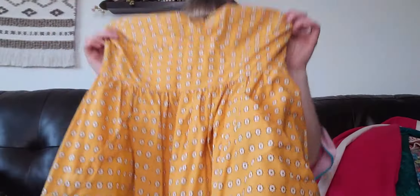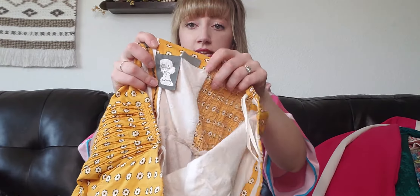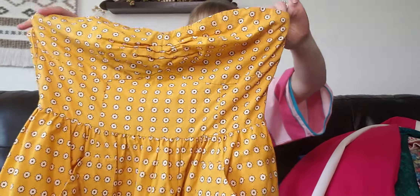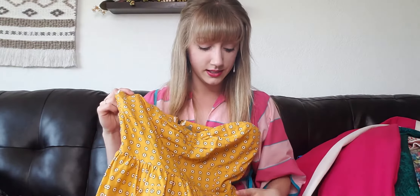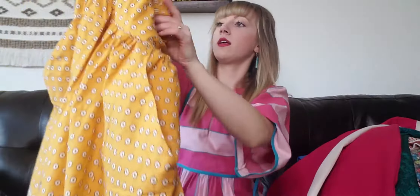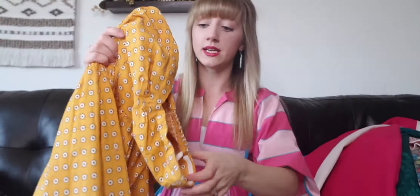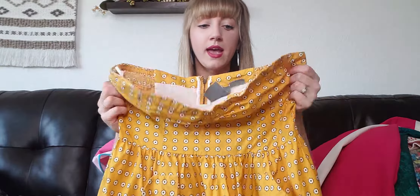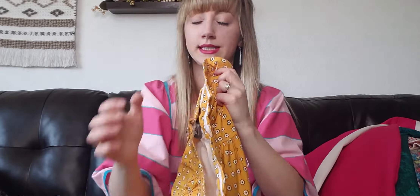This is a strapless Anthropologie Girls from Savoy dress, size 12, in a beautiful mustard or marigold color. It has front pockets and a kind of hanky paisley hem. It's lined, has a back zipper, and side smocking so there's a little bit of give, which is nice if you're more busty on top. Because it's strapless, it has a grippy trim on the inside to help it stay up. It's already gotten a lot of interest since listing.